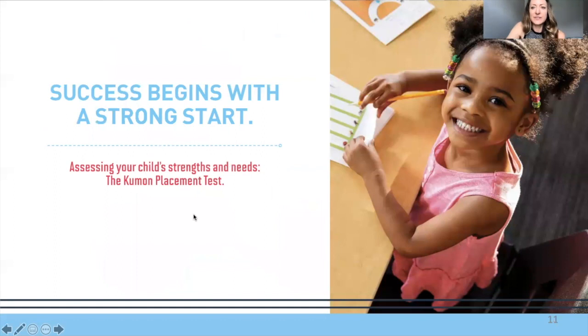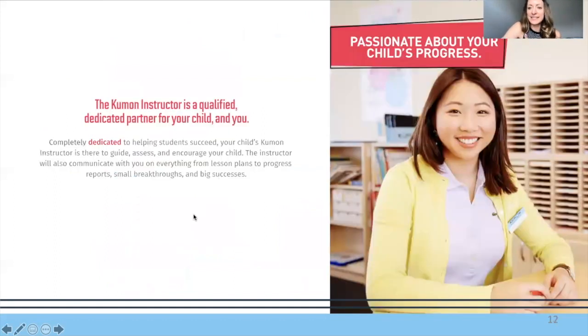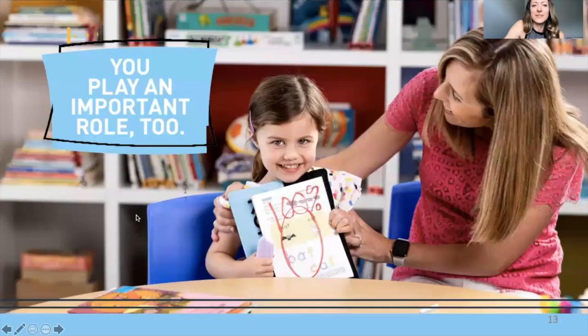Success begins with a strong start. My assistants and I are all well-trained and love working with kids — that's why we do what we do. Your role in your early learner's Kumon journey is going to be really vital. You'll be doing their homework at home with them, and I recommend that you imitate as closely as you can what we do with your kids in class. If you're doing Kumon on Zoom, you'll see that during class; if not, we'd invite you into the classroom to observe in person.